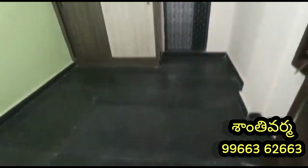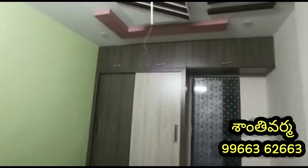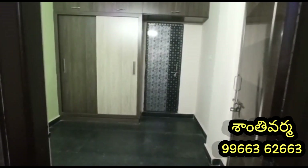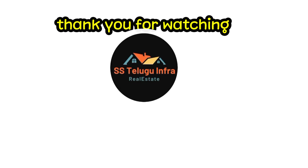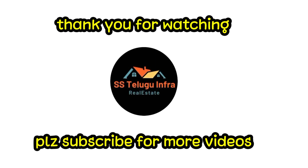The price has been given — the property is in Vijayawada. There is a water facility and car parking available. Please like, share, and subscribe to the channel. Thanks to everyone for watching this video.